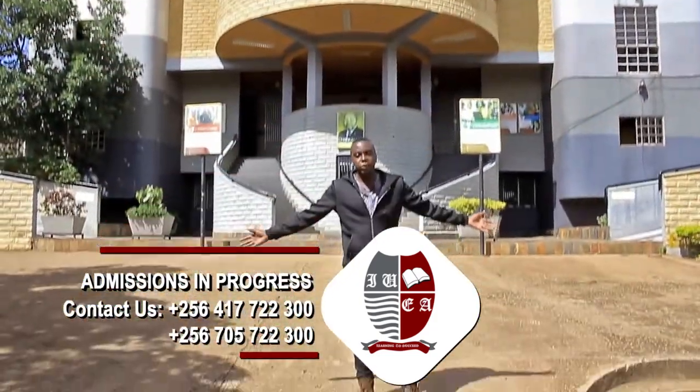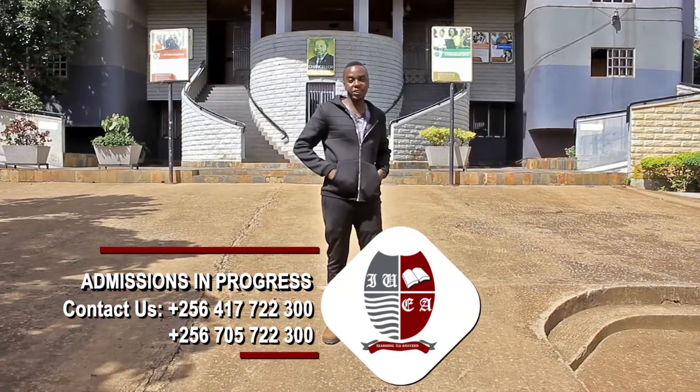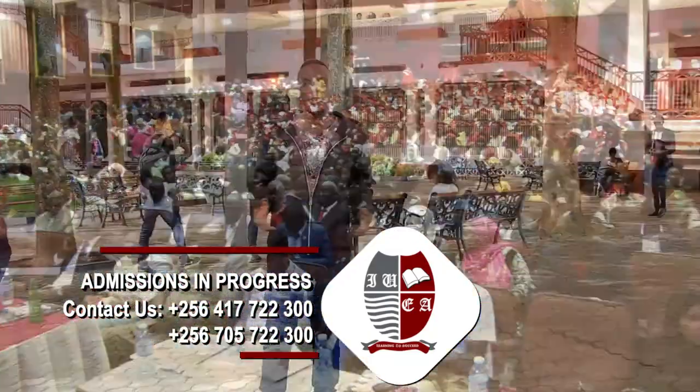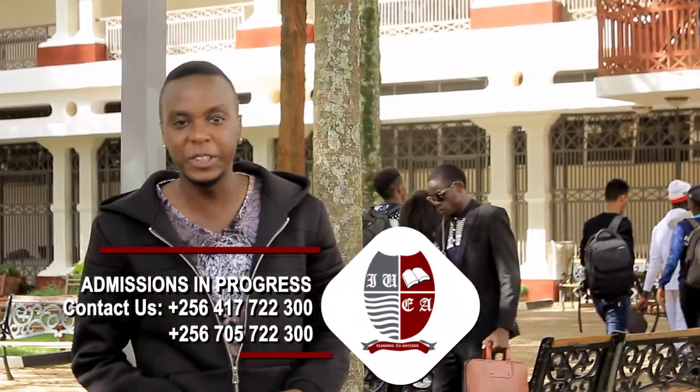Welcome to our world class auditorium designed to accommodate over 2,000 seating audience and this is where we do all our functions and events. Don't forget, every new student that enrolls gets a free laptop. So visit us online at IUEA.SC.UG. See you soon.